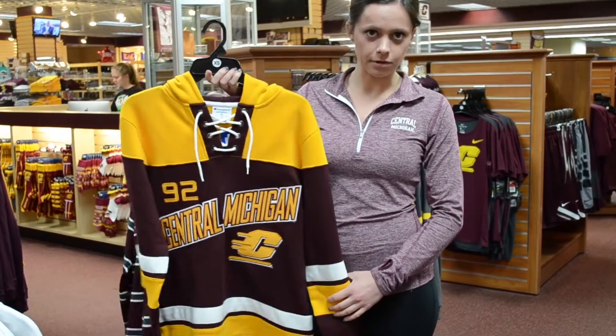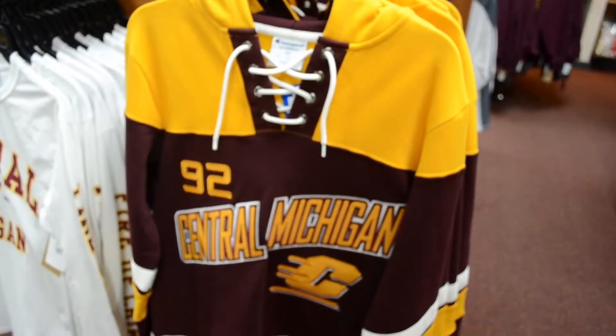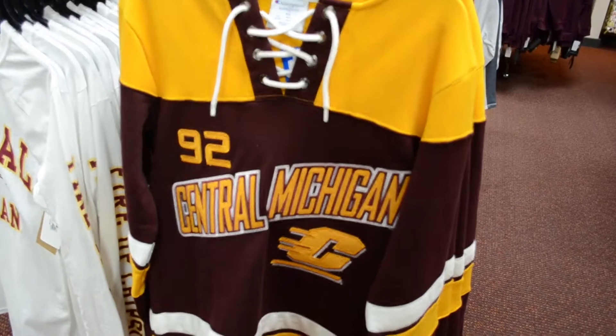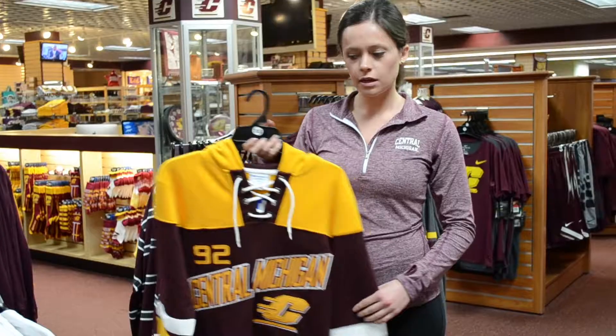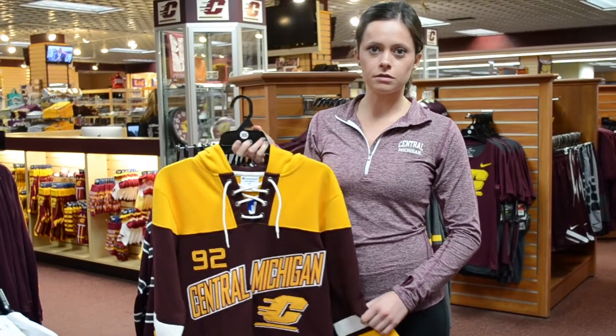Here's another popular item. Both men and women love this hockey jersey, because it's vintage, and it's got that cross-stitch that's really popular right now. And it's got maroon, gold, and white — all of the CMU colors in it.